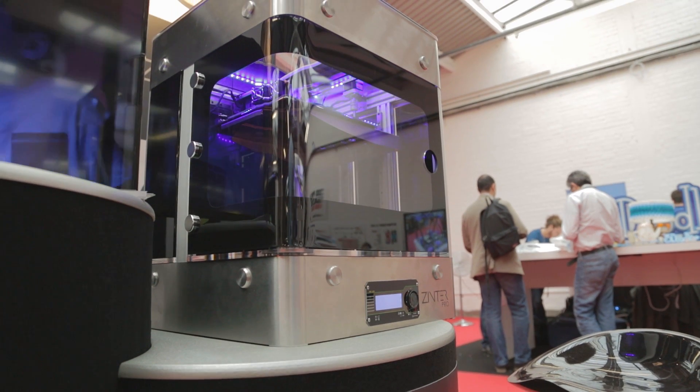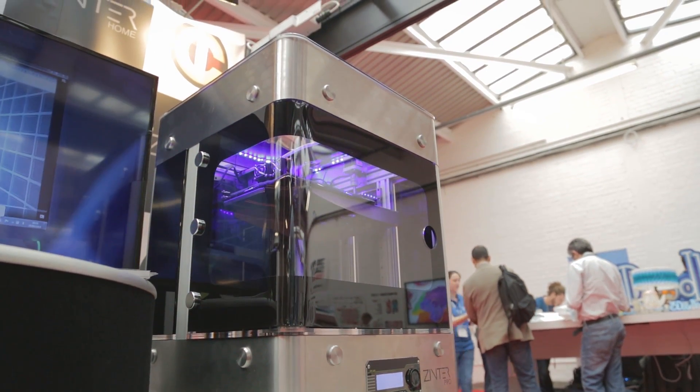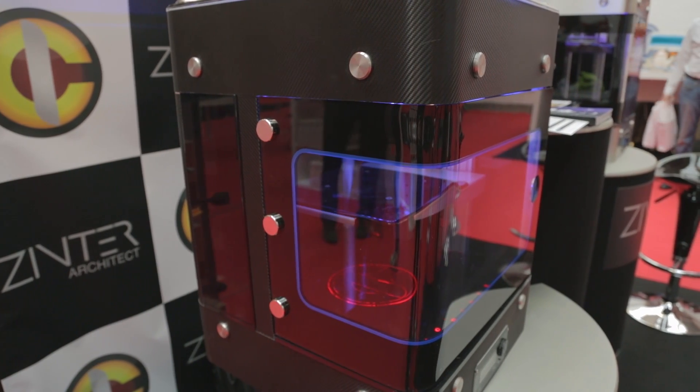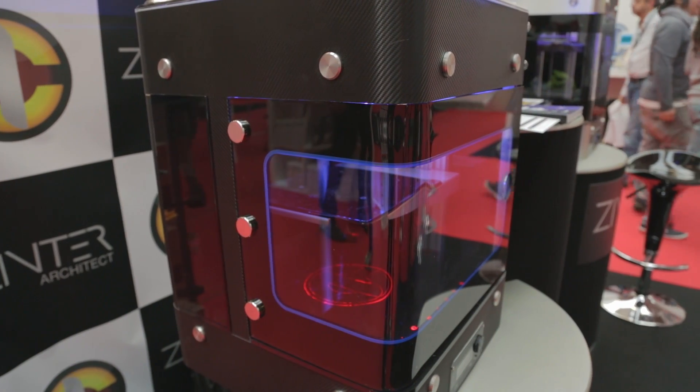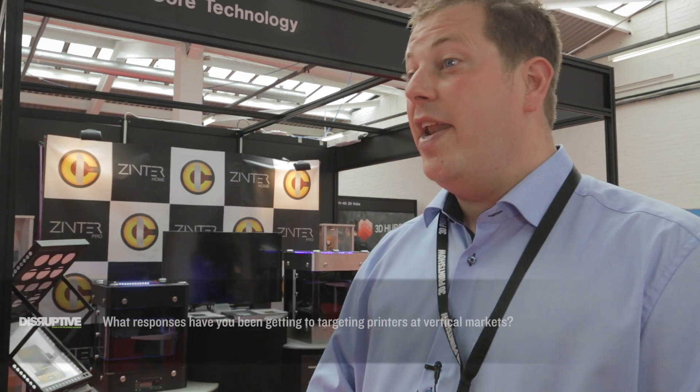We manufacture a range of printers from the Zinta Home, the Zinta Pro which is our flagship model, the Aero which we've specifically built for the aerospace industry, and then two larger machines, the Architect and the Aerospace, which is a high temperature large format printer.